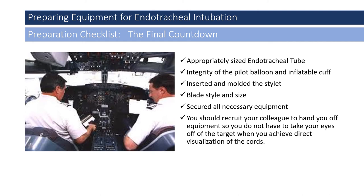There are many lessons learned from aviation — specifically how pilots perform checklists prior to every flight to ensure safety. EMS providers are no different. So, having talked about equipment and assembly, here is the final checklist: Do we have the appropriately sized endotracheal tube? Has the integrity of the pilot balloon and inflatable cuff been ensured? Have we inserted and molded the malleable stylet? Has the blade style and size been selected? Have we secured all necessary equipment including suction and a backup device? And have we recruited colleagues to assist, such as handing us equipment so we don't have to take our eyes off the target when we achieve direct visualization of the cords?